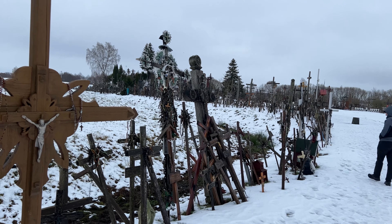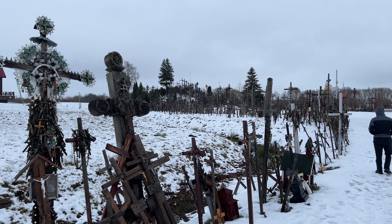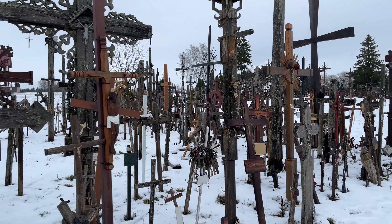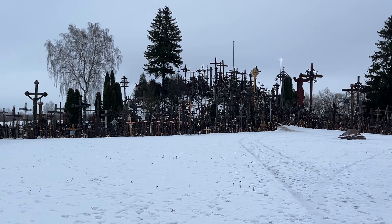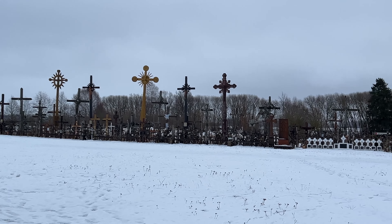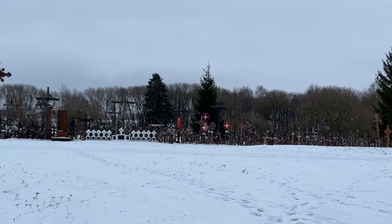We're here at the Hill of Crosses. When the Russians occupied this city, they burned it to the ground, killing about 5,000 people. And the Lithuanian people came out and brought these crosses for their family members. They actually burned this down twice and tried to bulldoze it, and each time people came back and put more and more. There are roughly 300,000 crosses in here.